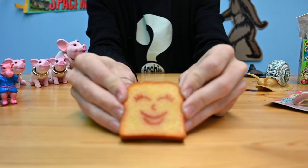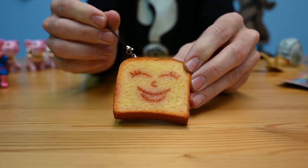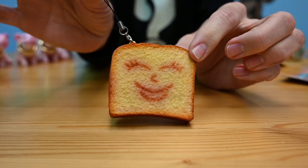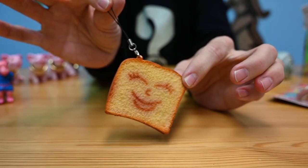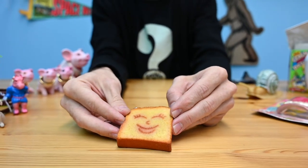Next up, a little squishy toast with a cute little face on it — because why not. And it has a key ring so you can attach it to your special toast key. Just cool.